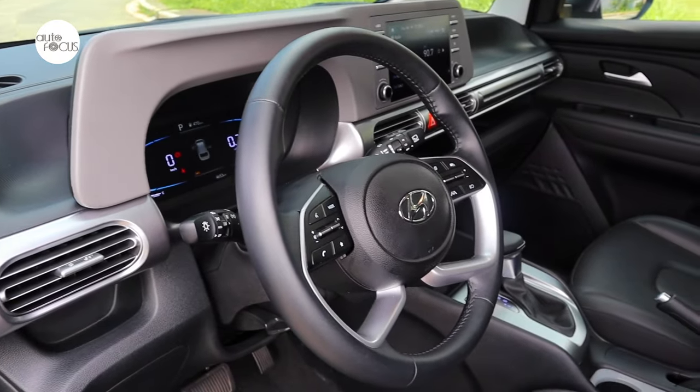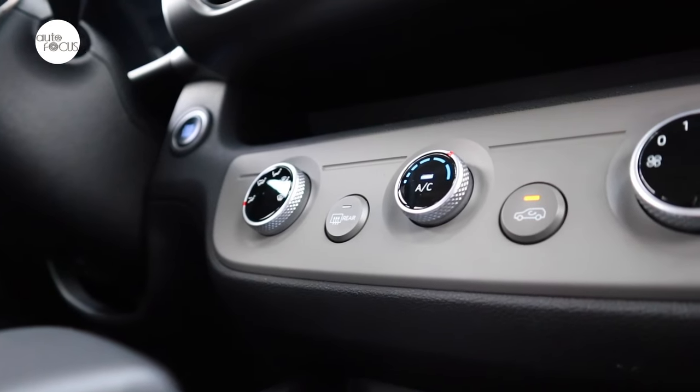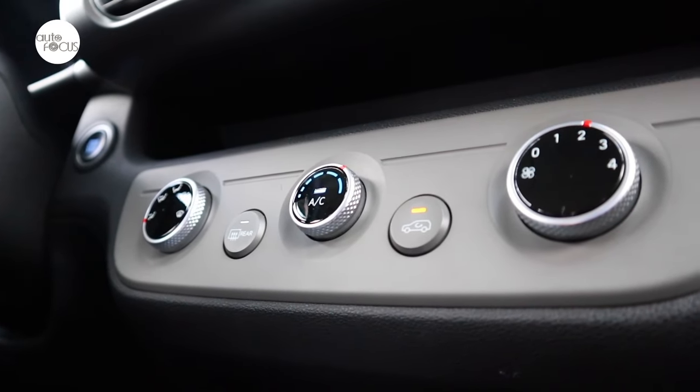The dash and instrument panel features a 4.2-inch SuperVision TFT instrument cluster and vents with rotary controls for the air conditioning system.